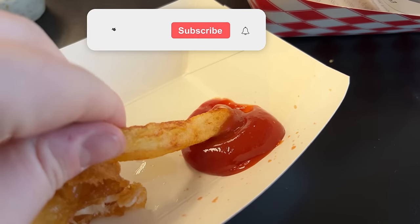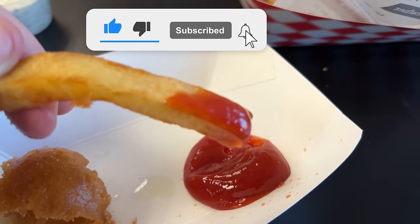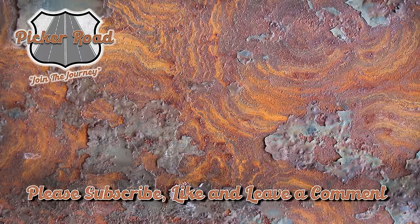Thank you so much for watching. If you haven't already, please like, subscribe, and ring the bell so you always know when an episode premieres. Also, please check out PickerRoad.com, where you can purchase many of the fun items we've found on our adventures. Lastly, please leave a comment — we read all of them, and we love interacting with you, because we always want you to join the journey. We'll see you next time. Bye-bye, guys.